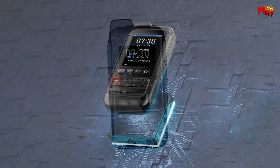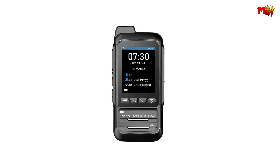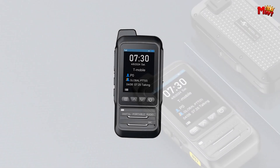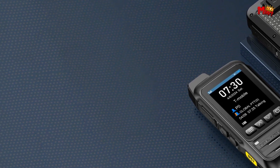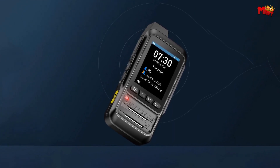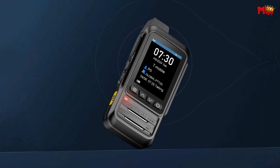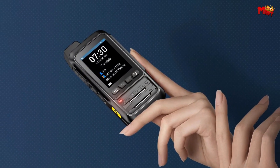Stay on track with optional GPS functionality, allowing dispatchers to monitor your location in real time. With its vibrant 2.4-inch colorful screen, navigation has never been easier. And with its high-capacity 5,000mAh lithium battery, say goodbye to frequent recharges — keep the adventure going for hours on end without worrying about running out of juice.